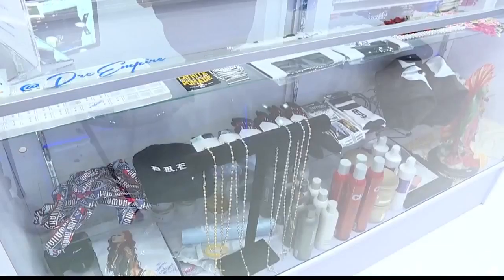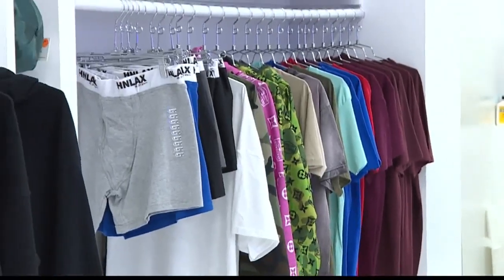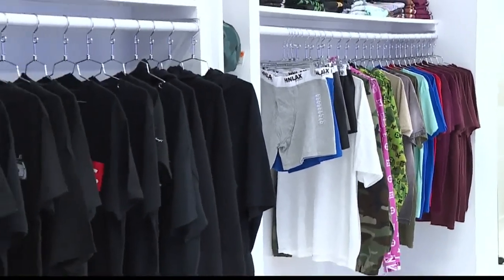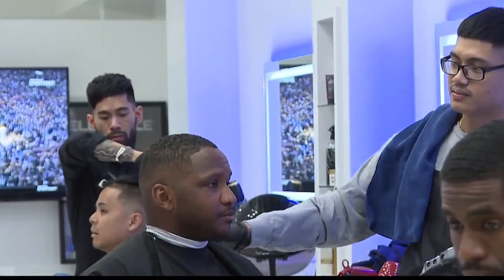It's such an interesting concept — kind of like a fusion between Honolulu and L.A. Trying to bridge the gap with the culture, the hair, and the clothing. It's H&L AX, Uptown Pearl Ridge Center near Macy's. Come check them out.